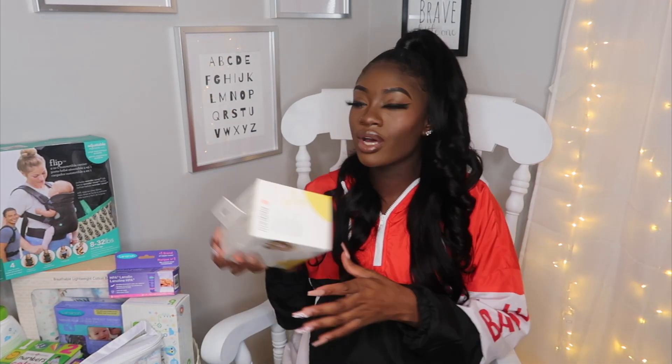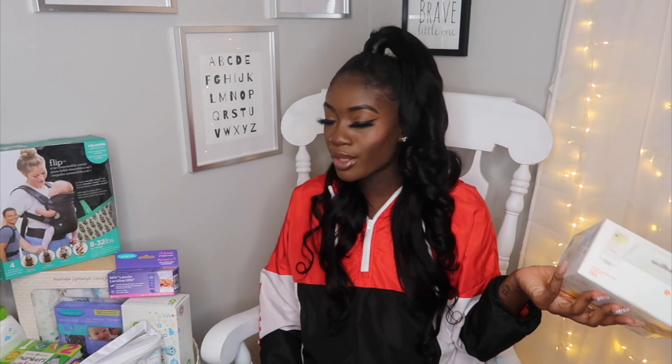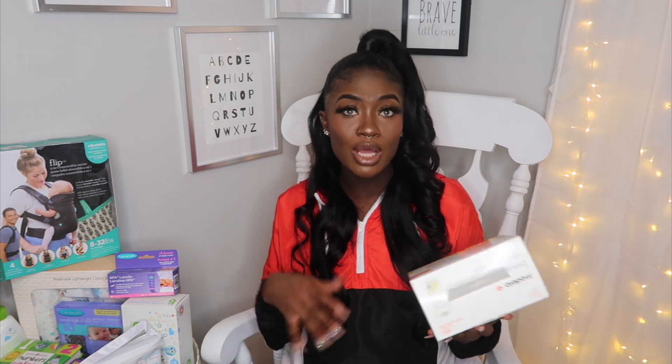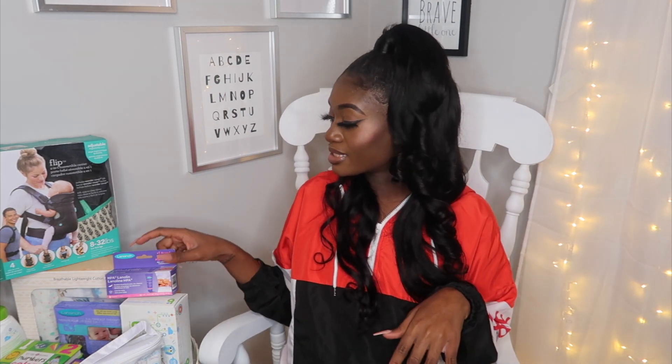The next thing on my list is the milk storage bag from Medela. This retails for $20. There are a lot of other brands out there with breast milk bags, but I love this Medela brand. I've been researching them since I got pregnant and they're the most recommended brand by a lot of Canadian and American moms. It is $20 and it comes with 100 bags in there. To me, you can never go wrong — that's a steal.